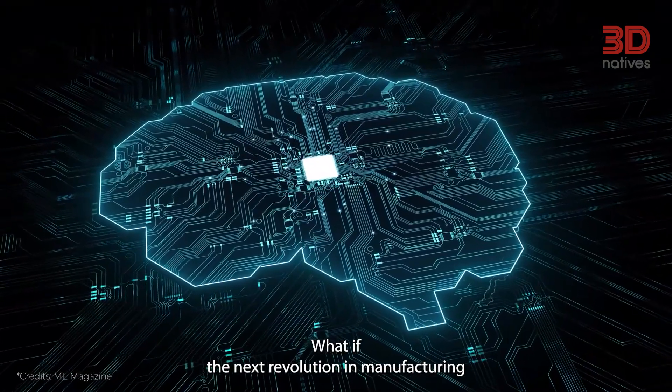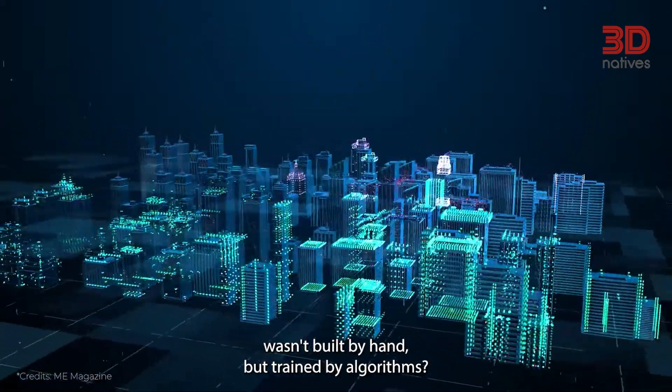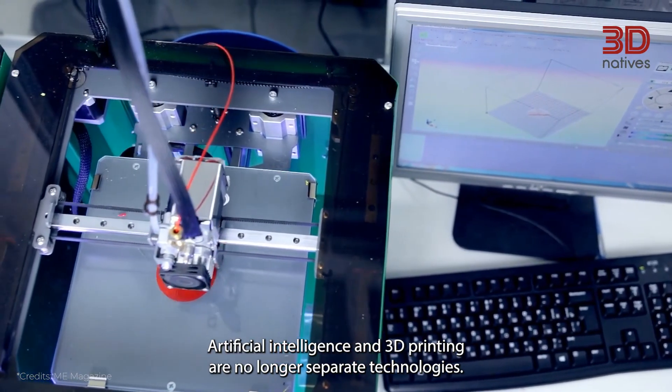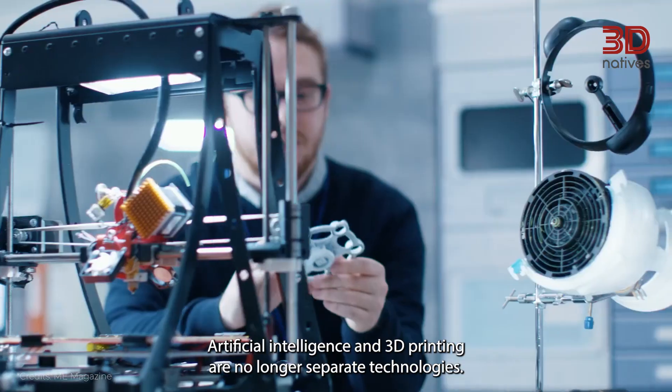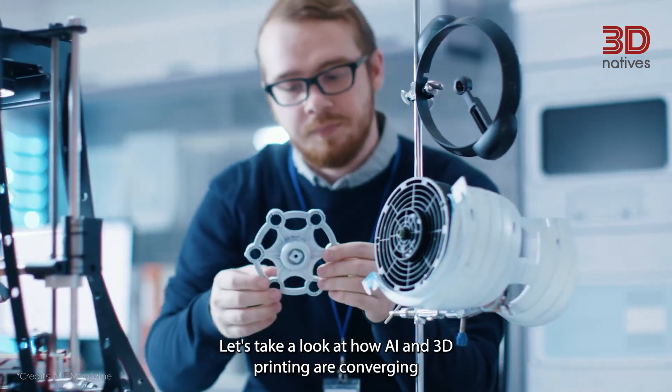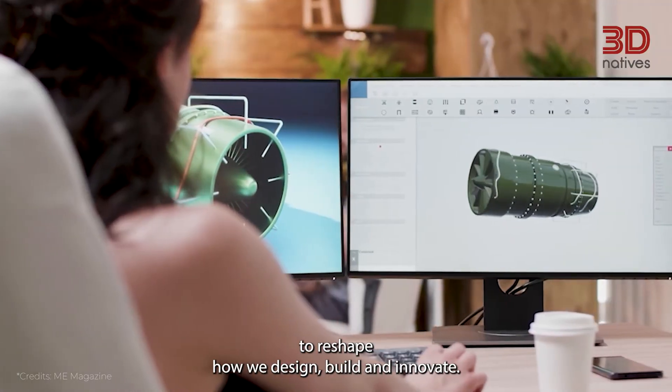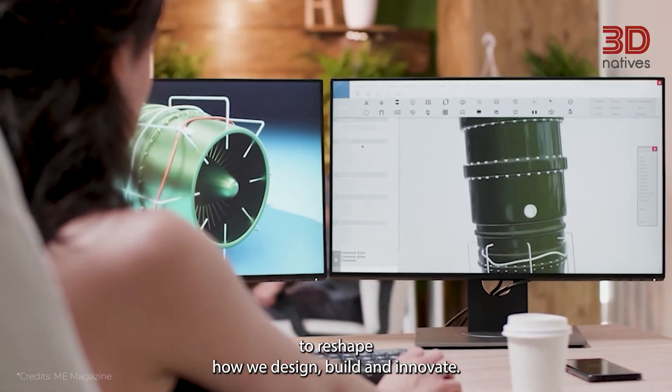What if the next revolution in manufacturing wasn't built by hand, but trained by algorithms? Artificial intelligence and 3D printing are no longer separate technologies. Let's take a look at how AI and 3D printing are converging to reshape how we design, build, and innovate.